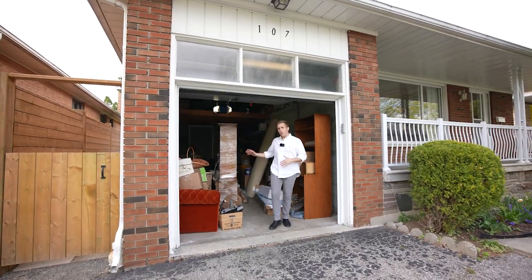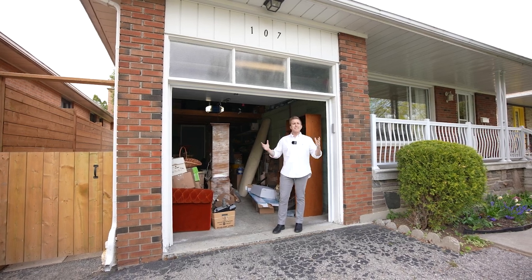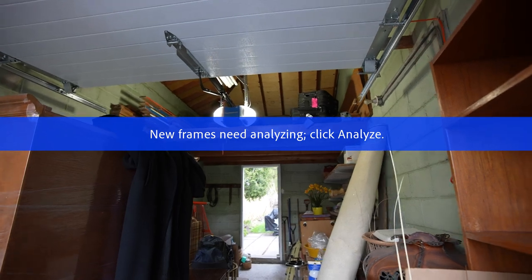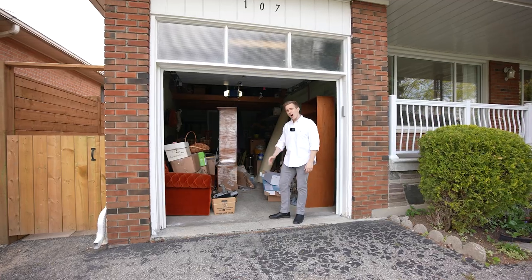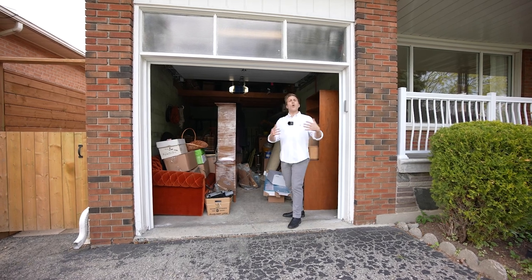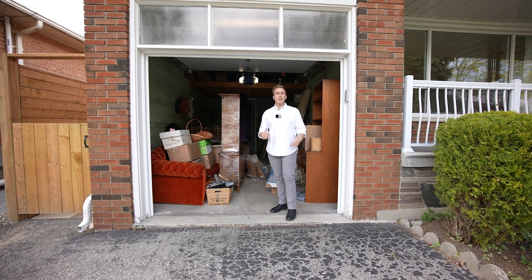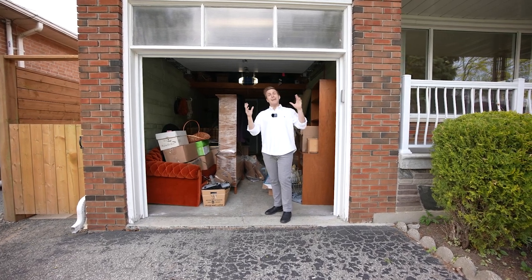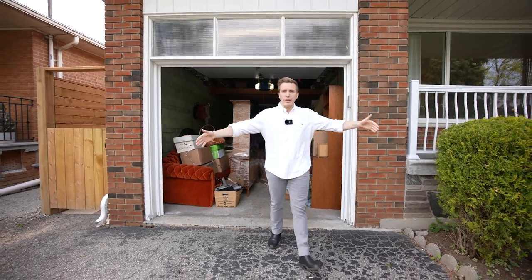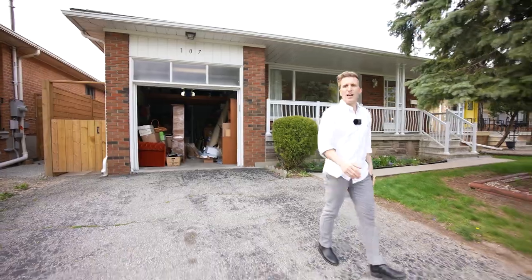Our one dirty secret — yes, we're storing a couple of items here in the garage, but we can all use our imagination. We have a huge block garage here — solid, clean, and dry with a little mezzanine up top. It's so rare to get a big garage here in the city, but you've got one here at 107 Crendon. Get a classic car in there if you need to keep the rain off it. You've also got a huge driveway — easily two or three vehicles right here.